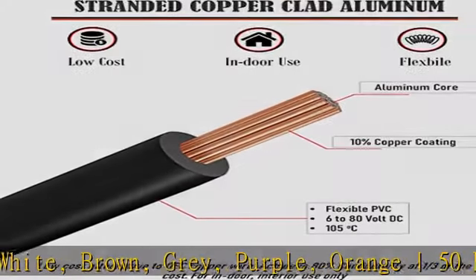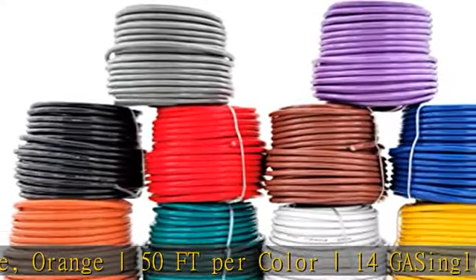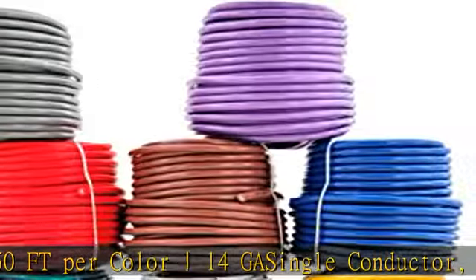Stranded copper clad aluminum, 0.2 millimeters diameter per strand, 54 strands, insulated in flexible PVC.